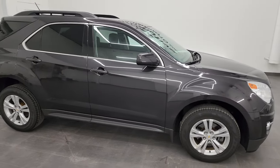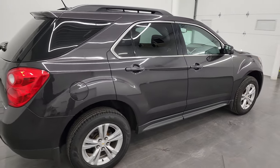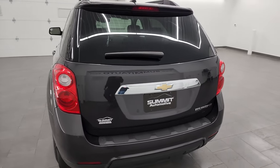Hey, this is Brett, and this 2014 Chevy Equinox LT2 is stock number 13785Z. I am here at Summit Automotive in Fond du Lac, Wisconsin, your new and used SUV headquarters.